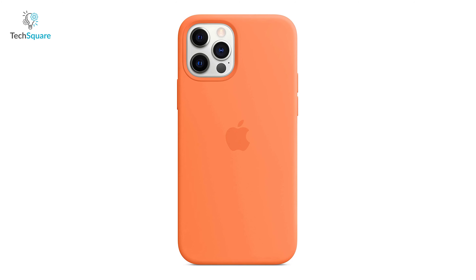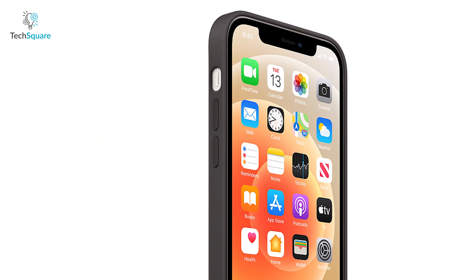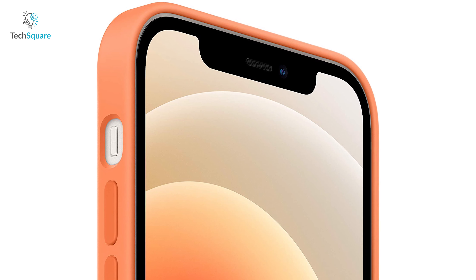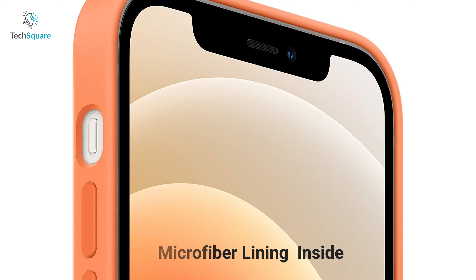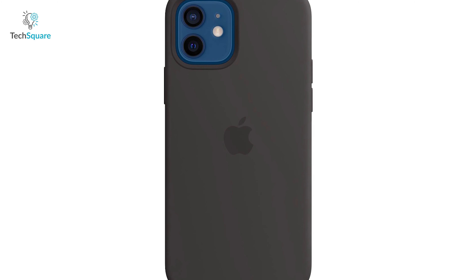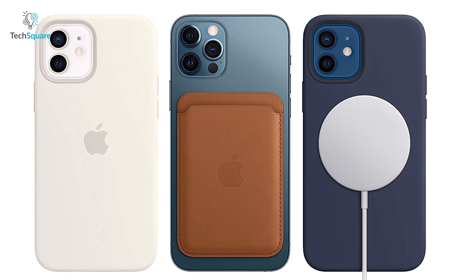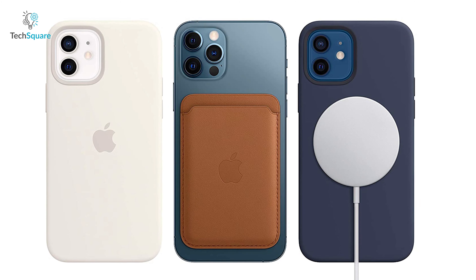Meet the Apple Silicon Case with MagSafe, a smart case that provides a vibrant look with added protection for enhancing user experience. The silky soft-touch finish of the silicone exterior protects your iPhone from scratches and fumbles, while a microfiber lining on the inside provides even more protection. It has built-in magnets that offer a quick attach and detach experience, and it also allows seamless charging by using a MagSafe charger with the smart case still attached to your iPhone.